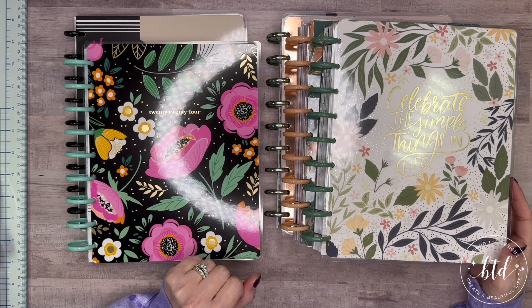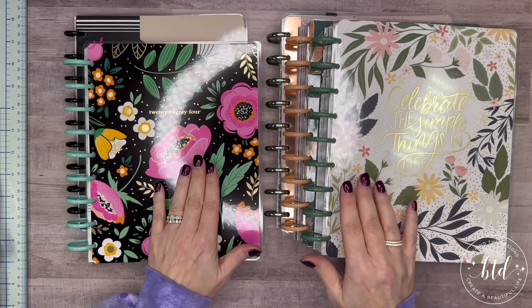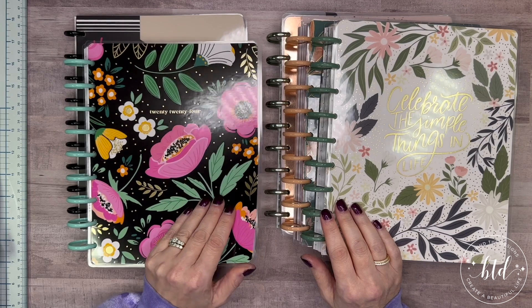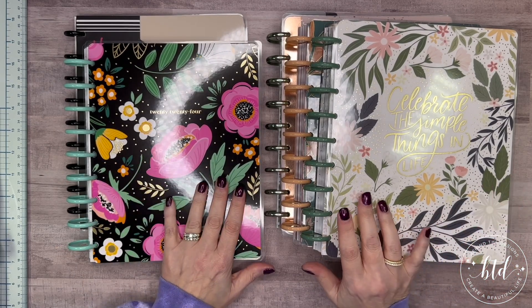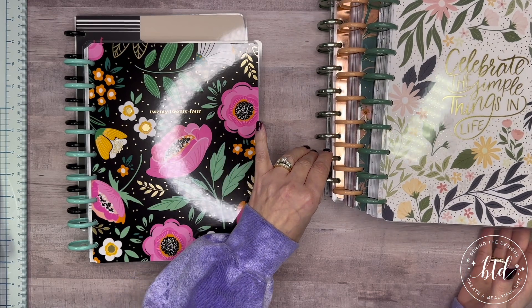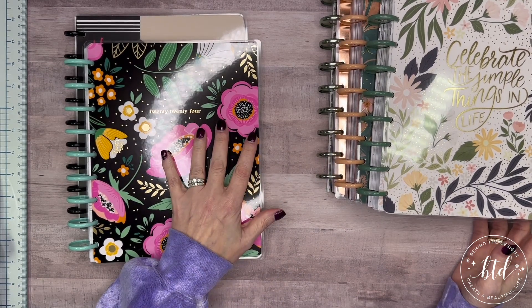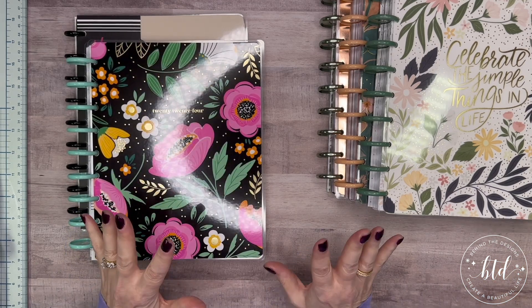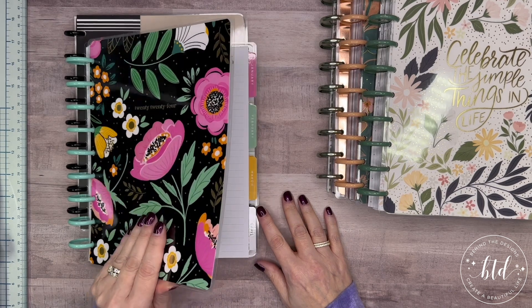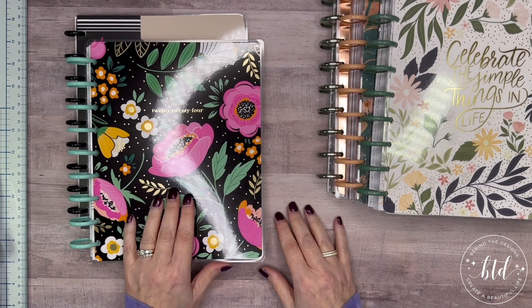The next challenge was deciding what cover to use. I'm going to start out in January with this setup that we're going to do today, but it may change - maybe just the cover. I did most of the work because, for whatever reason, this year, 2024, I was struggling to figure out how I wanted to set it up. I don't know if I was just reaching too high or reaching for things that don't exist, but I was struggling to get a setup put together. I think I've nailed it down, and that's why I say it may change. We're going to start the year this way though. So here's what I'm doing.